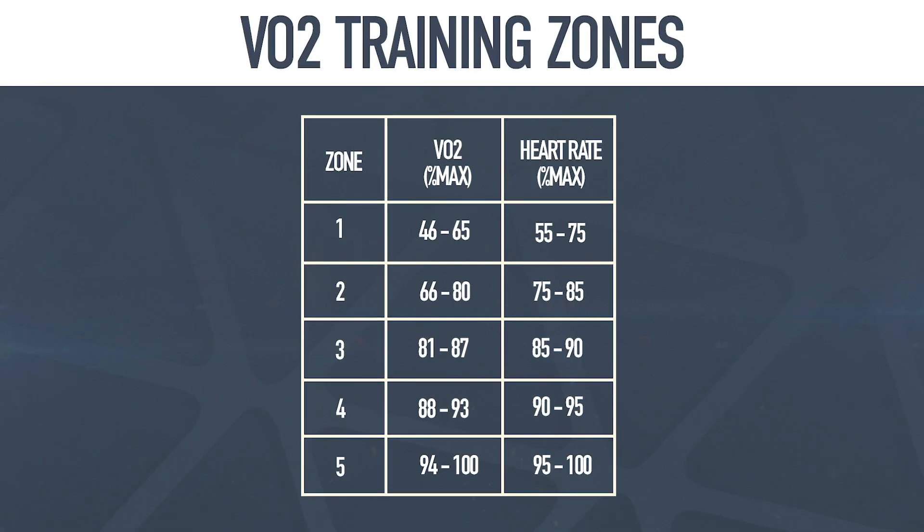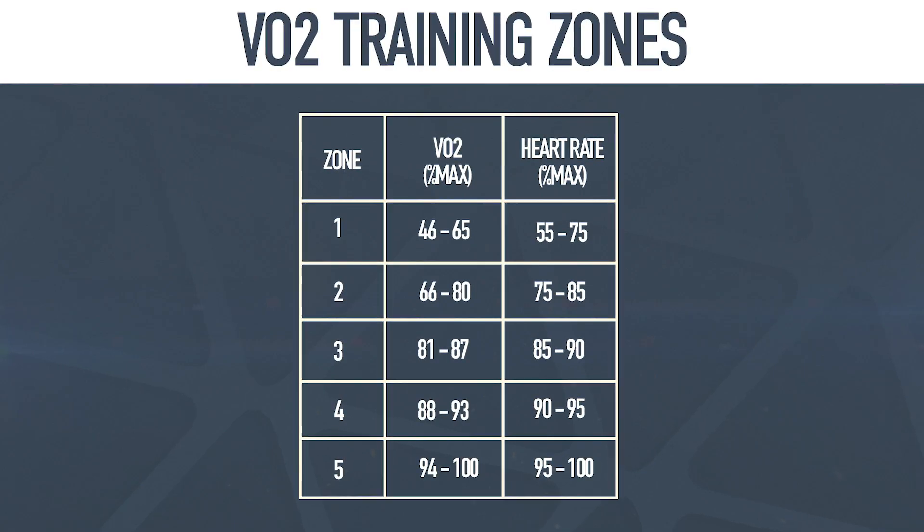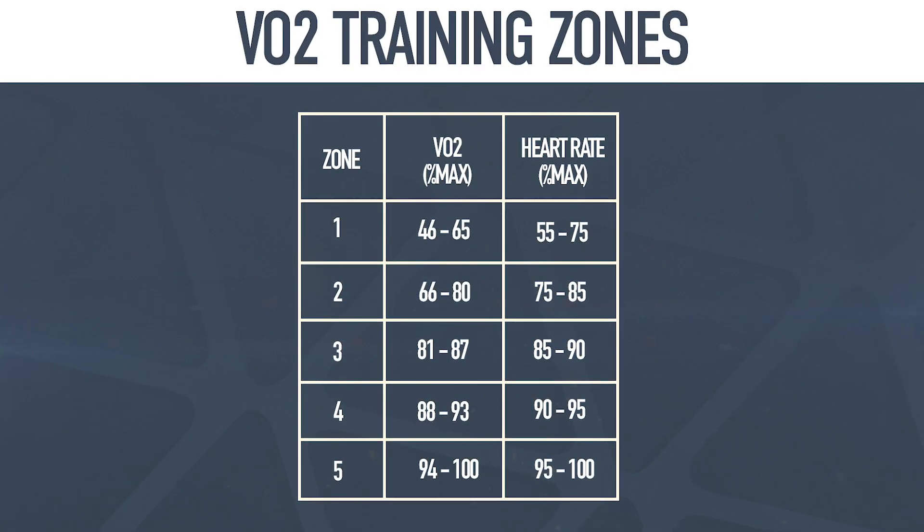So now we have to decide what to actually do with this VO2 max information. From this, you'll be able to calculate your training zones, and theoretically, using VO2 max is probably the most accurate way of calculating those training zones. Those percentages of your VO2 max for your training zones are on screen right now, so make sure you take a screenshot. By training to those training zones, you should really see an improvement in your fitness and hopefully your performance.